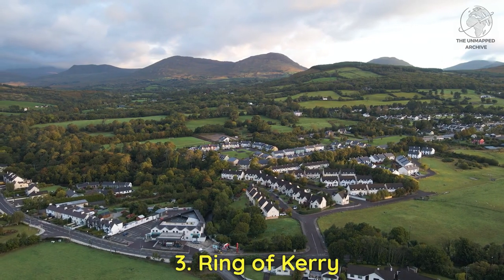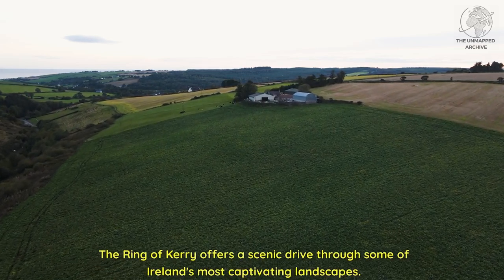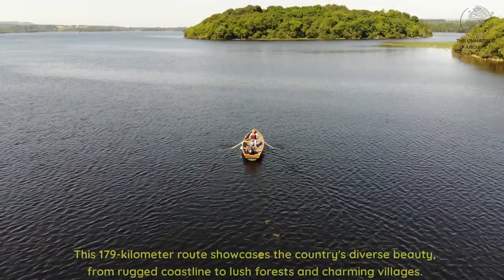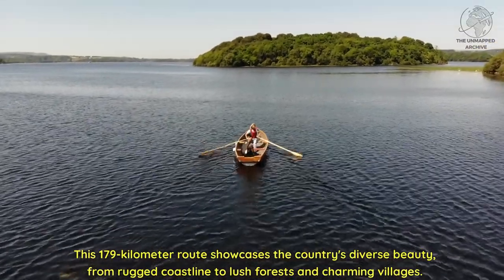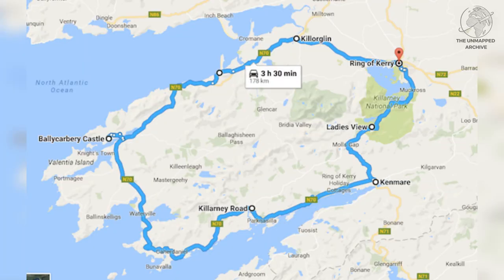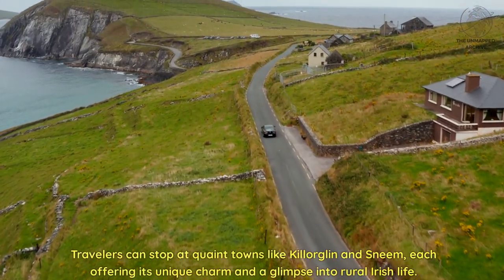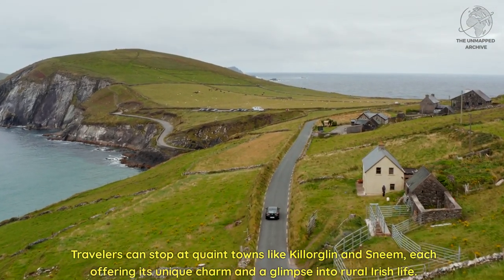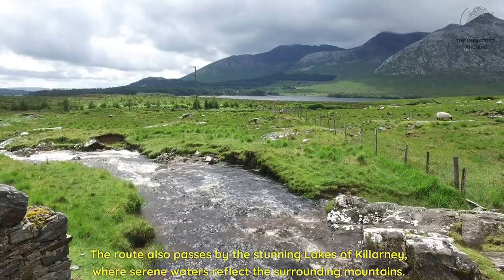Three: Ring of Kerry. The Ring of Kerry offers a scenic drive through some of Ireland's most captivating landscapes. This 179-kilometer route showcases the country's diverse beauty, from rugged coastline to lush forests and charming villages. Travelers can stop at quaint towns like Killorglin and Sneem, each offering its unique charm and a glimpse into rural Irish life. The route also passes by the stunning lakes of Killarney, where serene waters reflect the surrounding mountains.